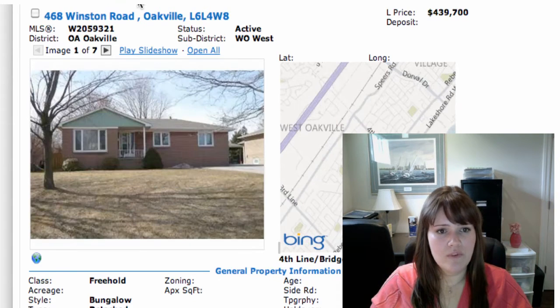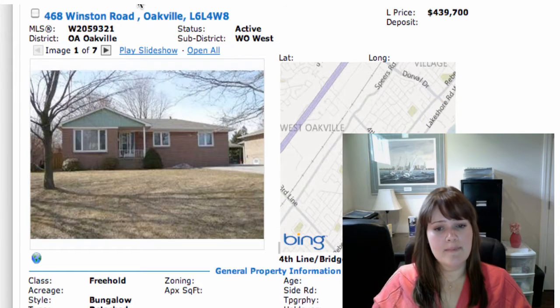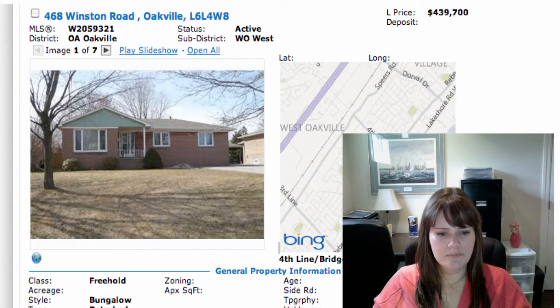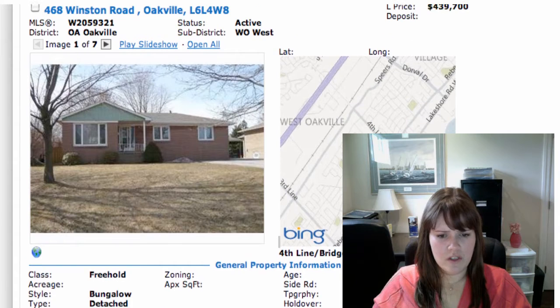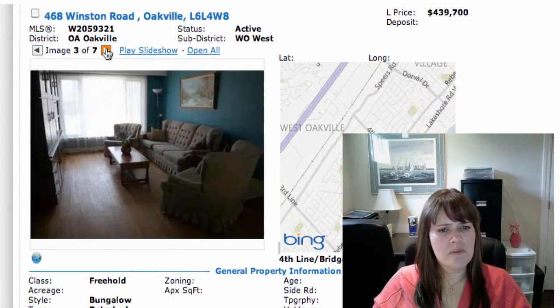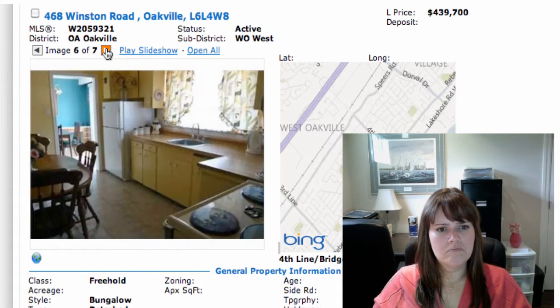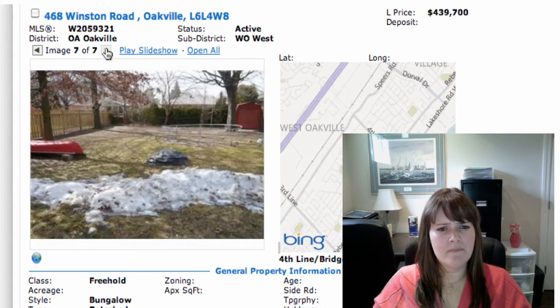Next, we've got 468 Winston Road in Oakville, on at $439,700. This one's on a really good lot as well — it's 60 by 148. This is at Bridge Road and 4th Line area, good neighborhood, lots of schools around here, very mature. It's got hardwood floors throughout. Let's take a look through — pictures aren't the best but we get the idea. If we want to go take a look at it, we can. Needs some updating, but not too bad.